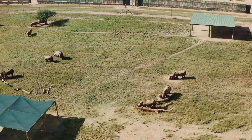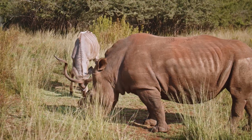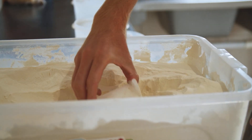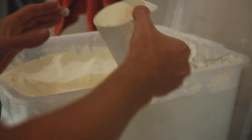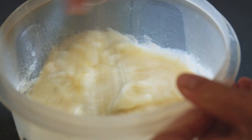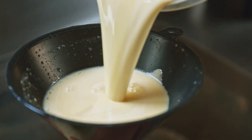Rhinos are hindgut fermenters. Their digestive systems are very similar to that of a horse. We use a specially formulated milk powder that is based on a horse milk replacer and modified to replicate a rhino mom's milk as closely as possible.